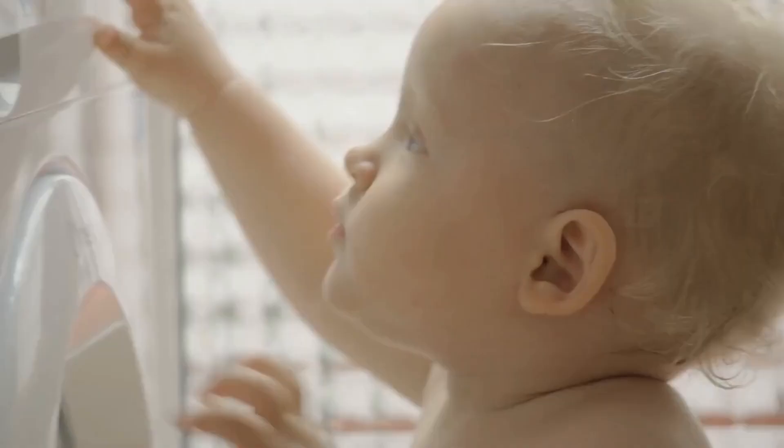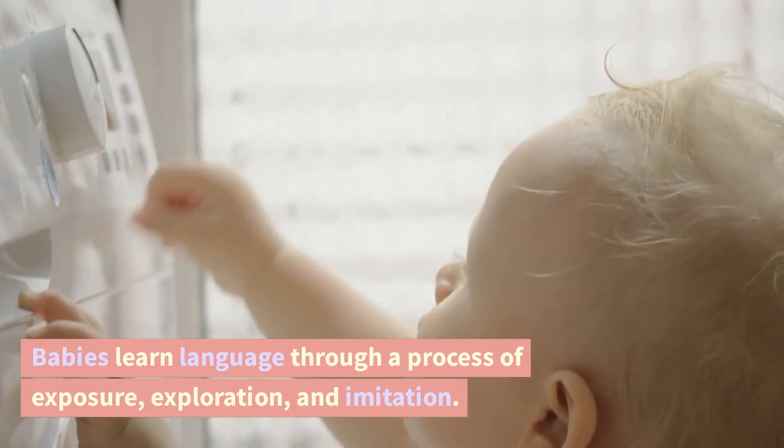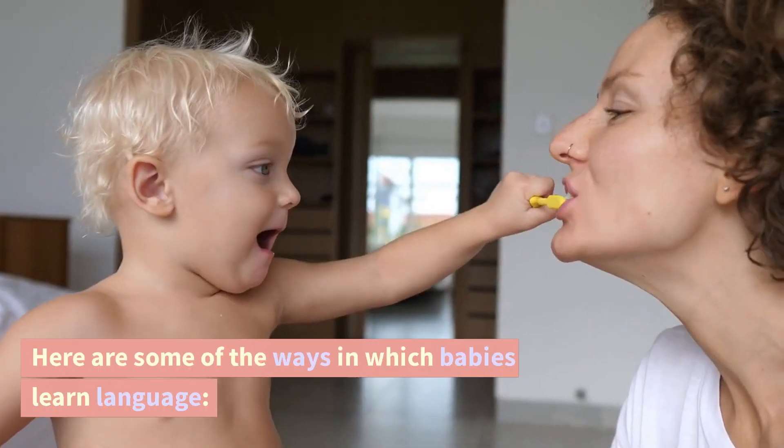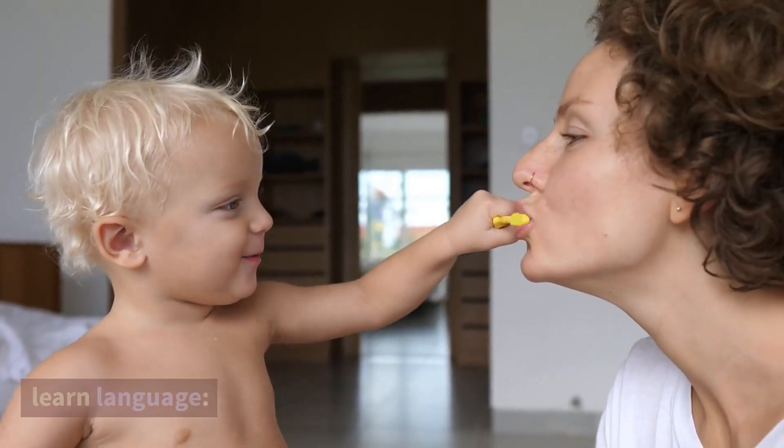How do babies learn language? Babies learn language through a process of exposure, exploration, and imitation. Here are some of the ways in which babies learn language.